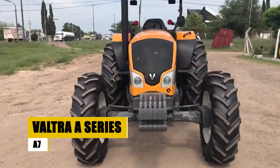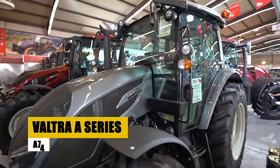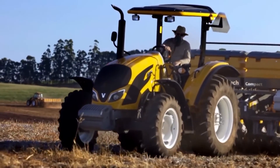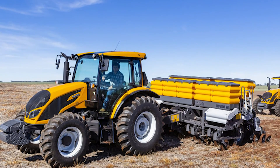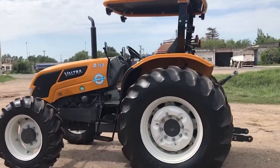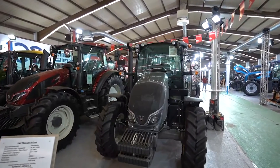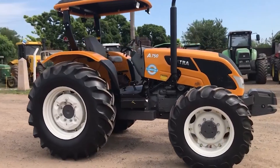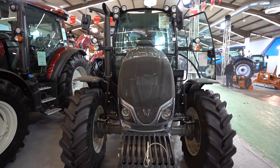The Valtra A Series A74 is a dependable option for compact utility tasks, celebrated for its robust performance and versatility. Fueled by a 74-horsepower engine, it offers ample power for various activities. With a user-friendly hydrostatic transmission, even beginners find it easy to operate. The tractor boasts a spacious operator station featuring a comfortable seat, adjustable steering wheel, and conveniently positioned controls, making it an ideal choice for extended hours of work.